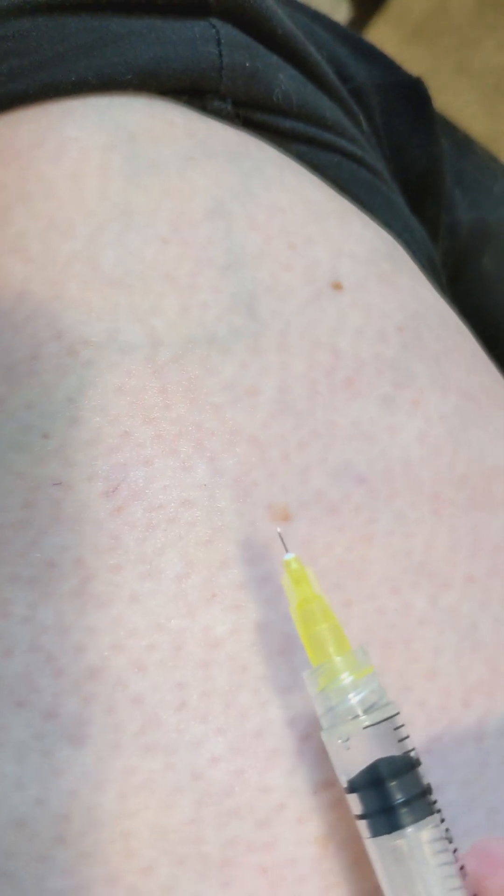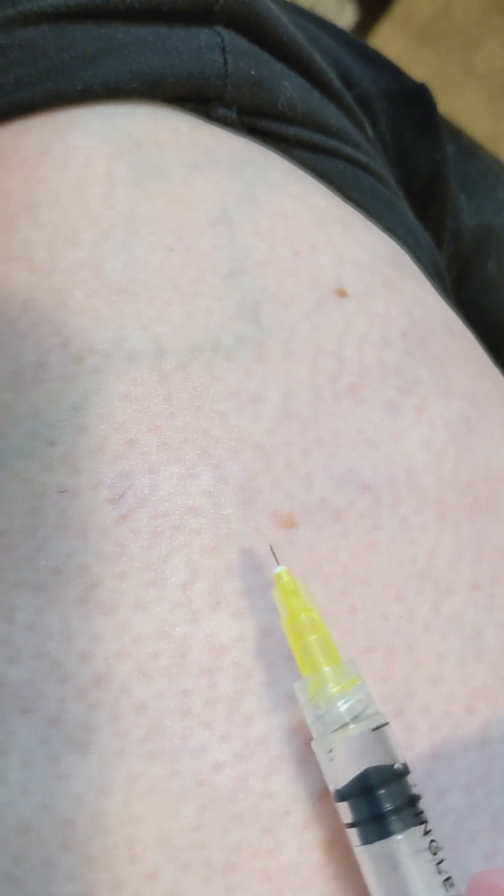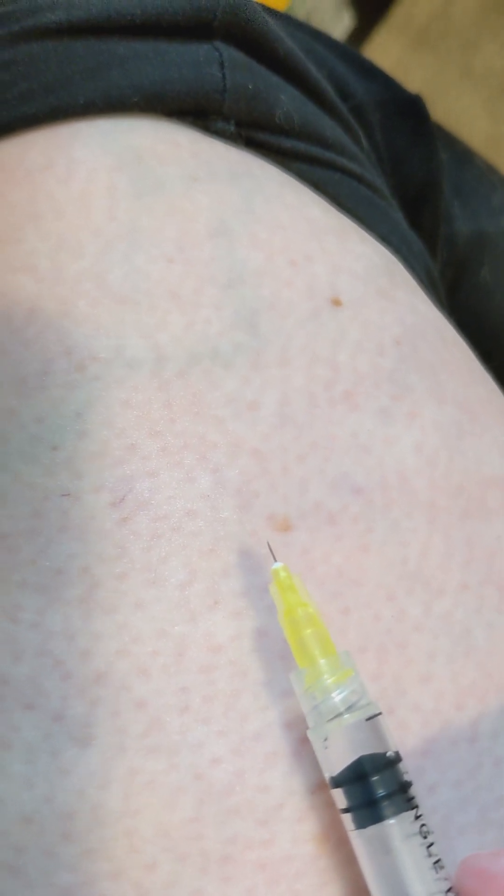We're doing it in my right leg today. I'm going to use this area as an injection site. You'll see this needle is super small compared to the other one I was using.